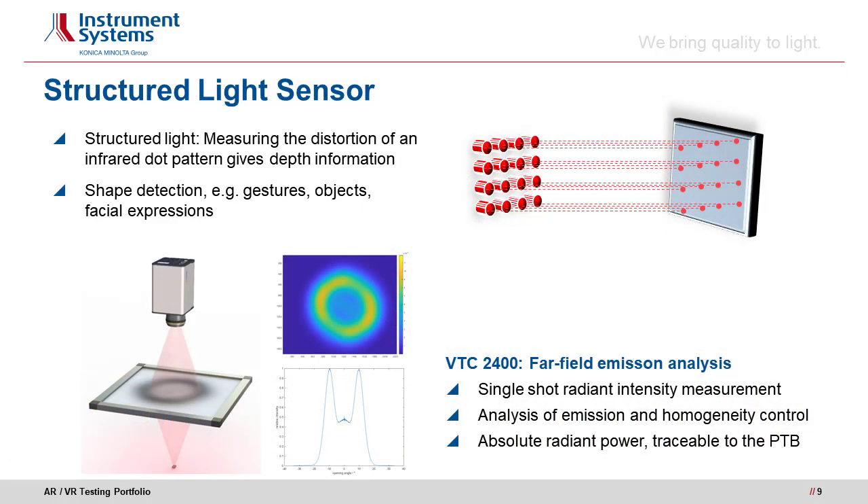Gesture sensing as well as sensing of other shapes can be executed using a structured light sensor. In the upper right figure you can see a pixel-based dot projector, which projects a homogeneous dot pattern on an object. The shape of the object distorts the dot pattern and thus gives 3D depth information of the irradiated object, allowing detection of shapes, gestures, facial expressions, or other objects. For meaningful results it is crucial to characterize the dot projector or pixel array — here we use the VTC2400, which is a pixel testing camera. The DUT irradiates a semipermeable screen and the VTC2400 captures the radiant intensity from the other side.